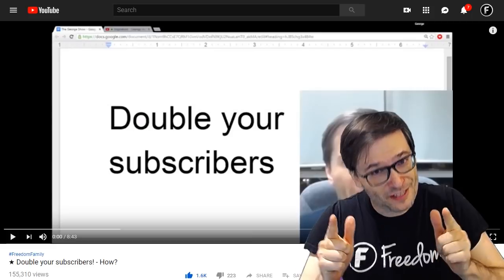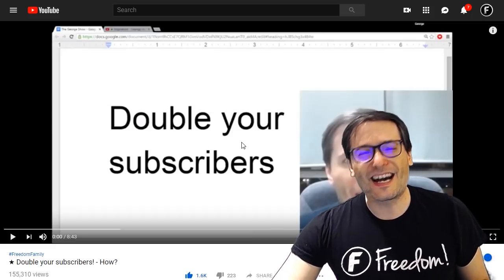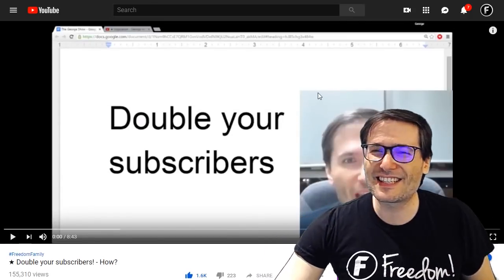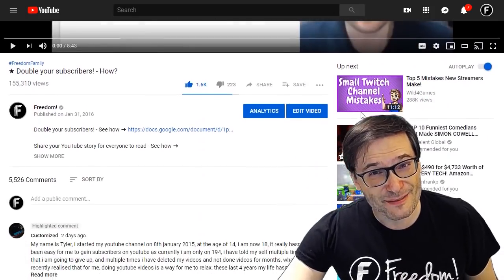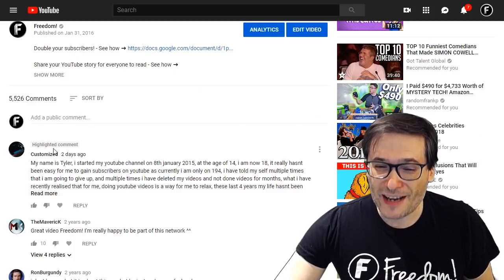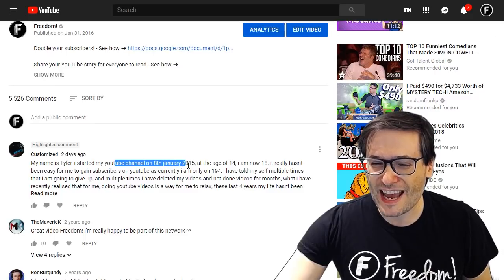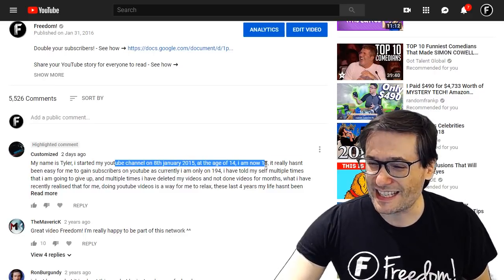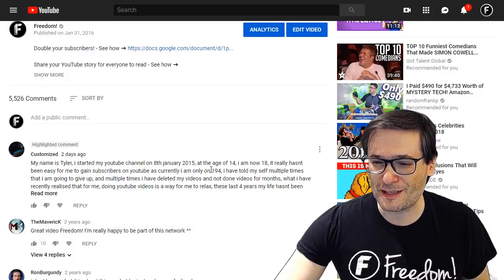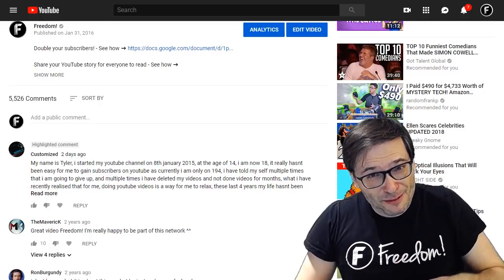Now let's read some of your deserving comments, Freedom Family. There's a video called 'Double Your Subscribers' — click the link in case you missed it. It's an older video but still very relevant and still getting lots of comments. The latest comment, from two days ago by Customized, is an introduction to Tyler, who started his channel on January 8th, 2015 at age 14. He is now 18 but it hasn't been easy for him to gain subscribers, and he's currently at 194.